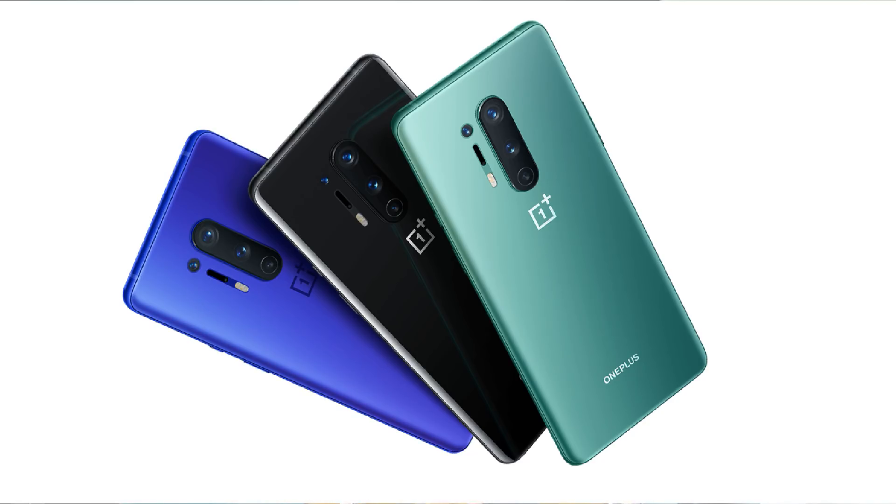Now we are talking about the OnePlus 8 Pro. This phone also has three colors: Onyx Black, Glacier Green, and Ultramarine Blue. It also has a very attractive design.